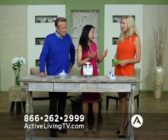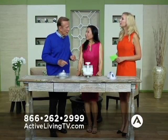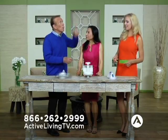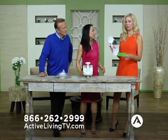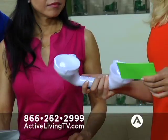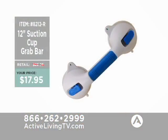We have a new house and we can't get into the bathtub — you have to sit and swerve around. So this is what I need. This looks like a really neat telephone, but it's actually the suction cup grab bar, and it's 12 inches long. The item number is 8212R. It's a fantastic price — retails at $29.95, but right now you can purchase the suction cup grab bar for just $17.95 at activeliving.com.